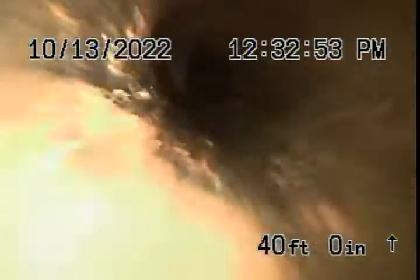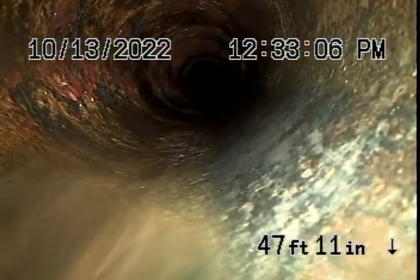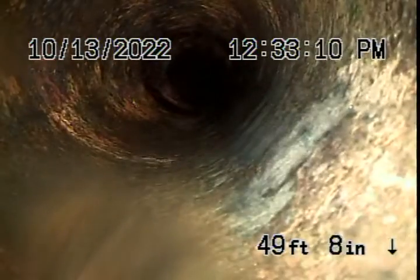Alright, here we go. It's like brand new, there's something here. You can push it. I think that's as far as we went — 60 feet. And you can see the difference.